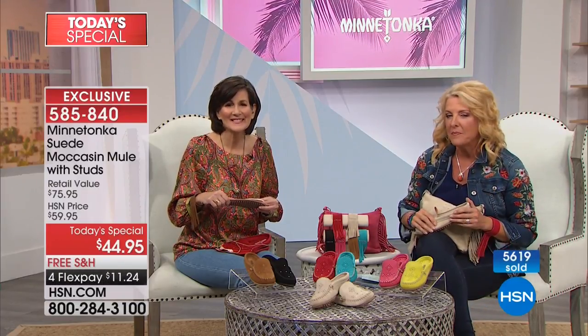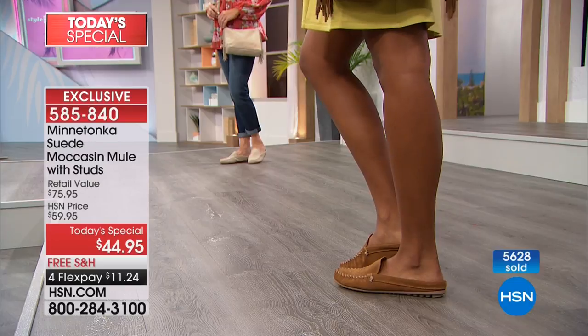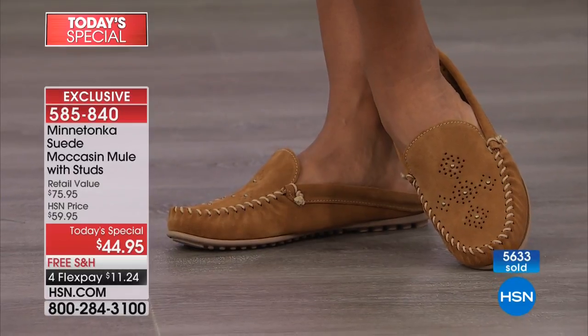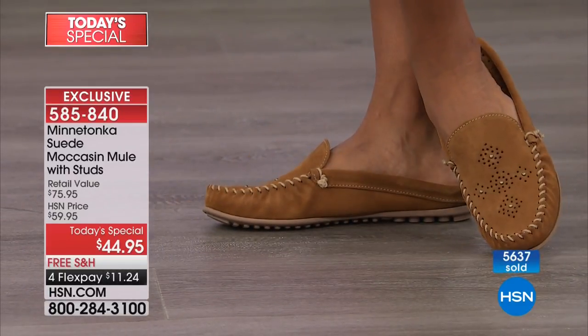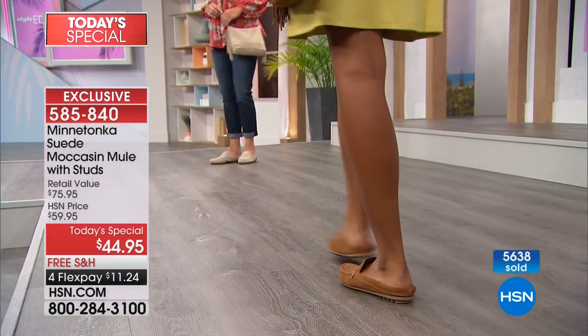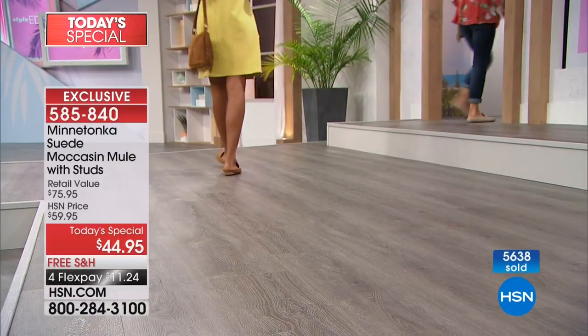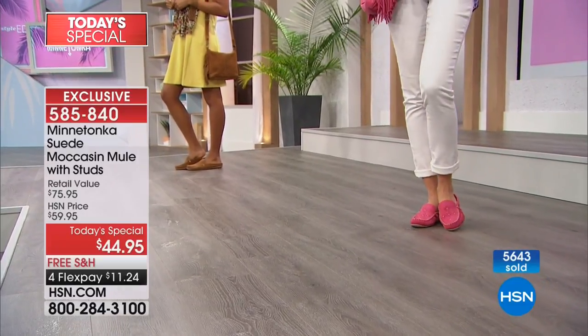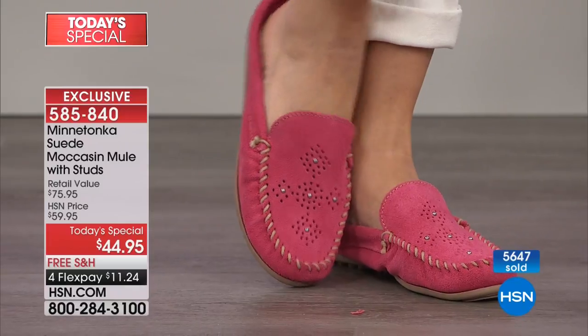Elena from Monmouth County, New Jersey calls in. She bought the Minnetonka sandals and is using them around the house, though they're real shoes you can take out. She also got the pink ones, the bracelet, and the mules. Tony clarifies: suede is very resilient. The mules with the little heels look interesting too — Tony highly recommends those as well.